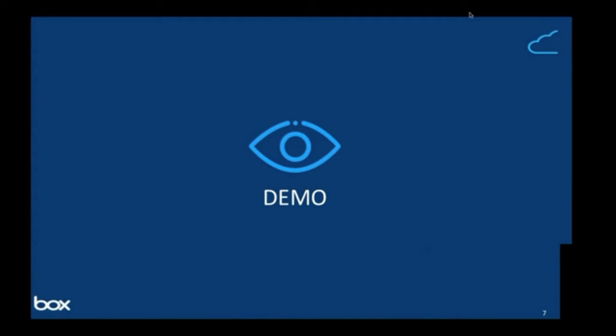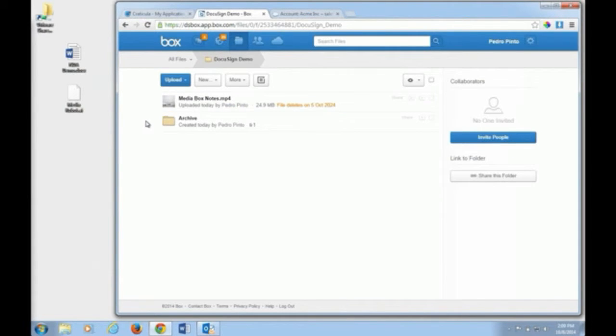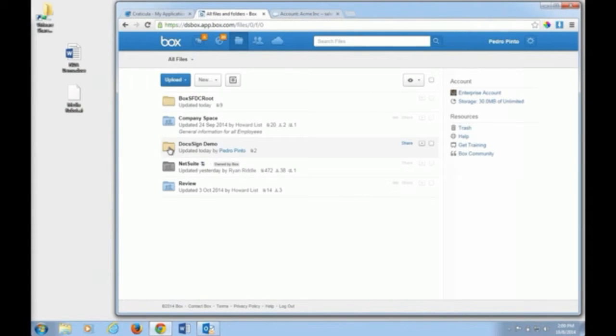I'd like to move on to the demo and show you how Box works. What we see here is a Windows machine with the Box web application. Once a user logs into Box, they have access to all the content available to them. The yellow folders are private, blue folders are collaborative — shared with multiple people. Gray folders are collaborative but owned by someone outside the organization — these are external folders.